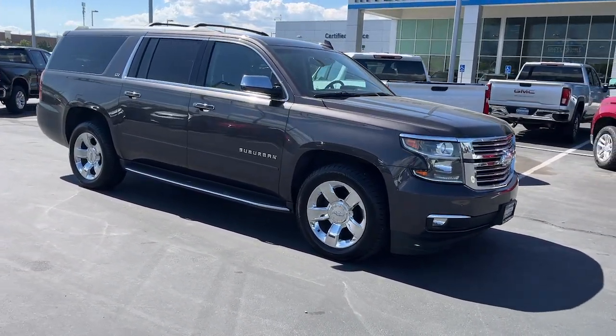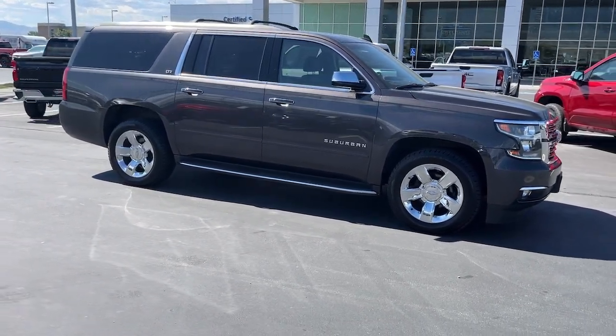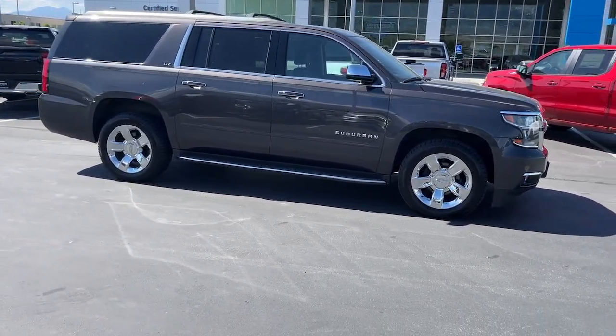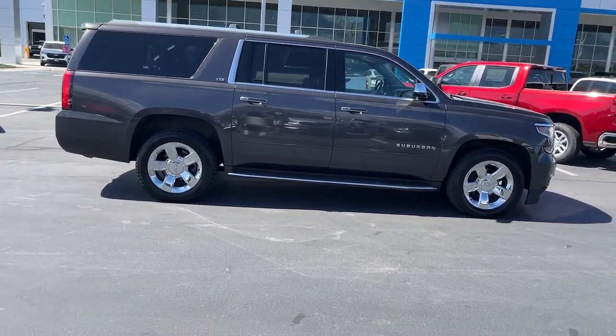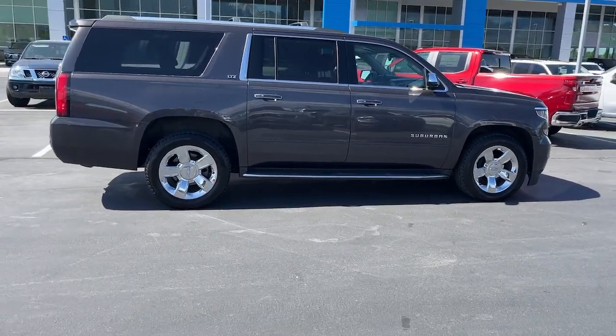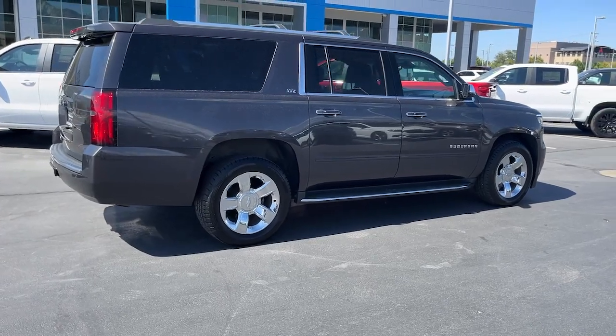These are just some of the great options this vehicle comes with: heated steering wheel, Apple CarPlay and/or Android Auto, heated and/or cooled front seats, pre-collision system, wireless charging station, lane departure warning, navigation system, heated driver's seat, keyless entry, and a sun/moonroof.